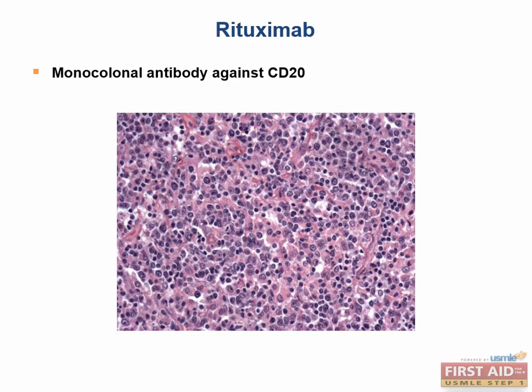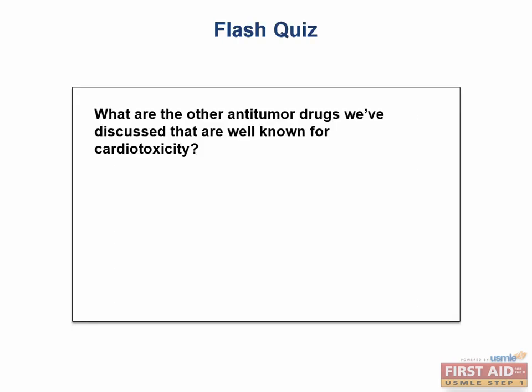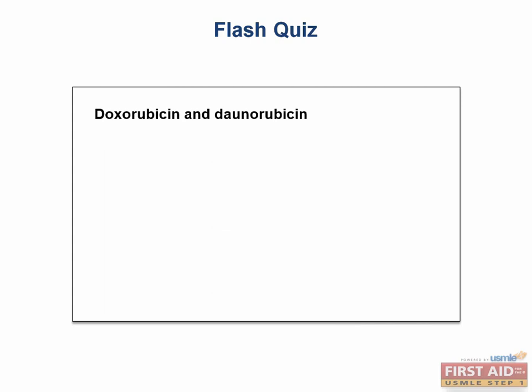Rituximab is a monoclonal antibody against CD20, which is found on most neoplastic B cells. Not surprisingly, rituximab is effective in treating B cell non-Hodgkin lymphomas. It is also used in rheumatoid arthritis in combination with methotrexate and is associated with an increased risk of PML after use. The anti-tumor drugs well known for cardiotoxicity are doxorubicin and daunorubicin.